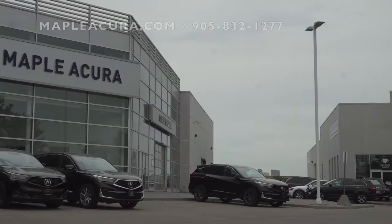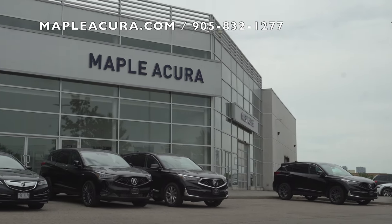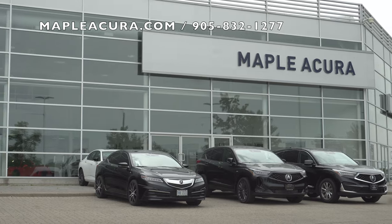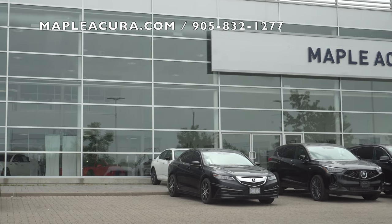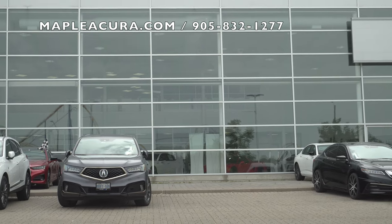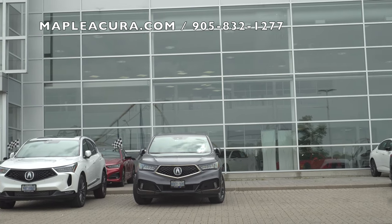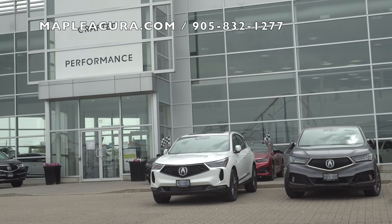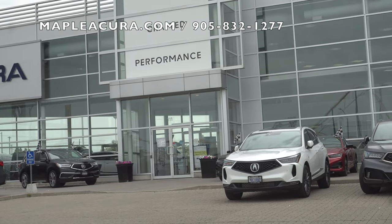A big thanks to the awesome folks over at Maple Acura who were very kind and gracious enough to provide this example for us to review. If you guys could check the link provided in the description box below and at the very least see what they have in their inventory — who knows, they may have something you're looking for. Check out their contact information in the description box below.